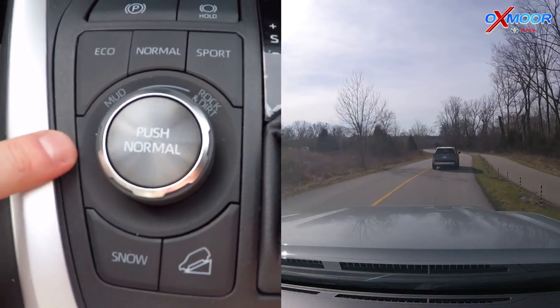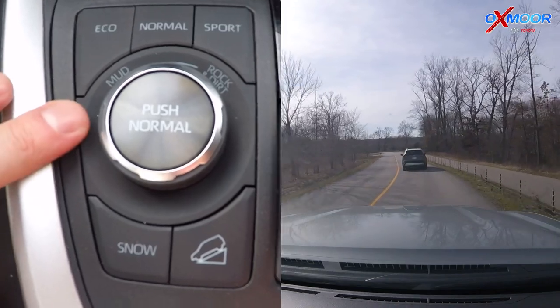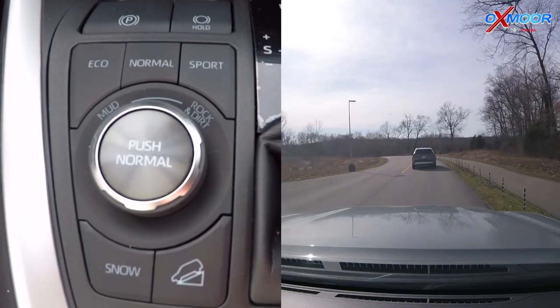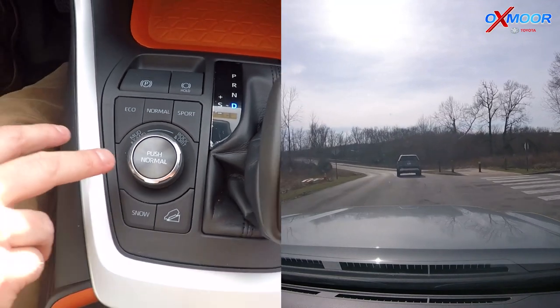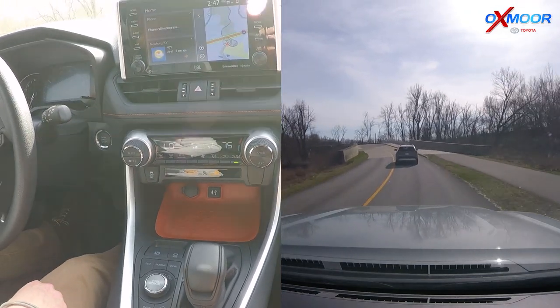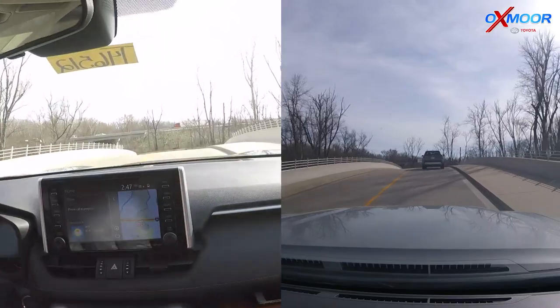Looking right here, it also changes the traction control of the vehicle. You've got Mud and Sand for wetter off-road conditions, and then Rock and Dirt for drier off-road conditions as well. You can adjust this and push it back to go Normal. It's like a multi-terrain select - it's going to change the way the car operates as far as traction control and the four-wheel drive system to give you maximum traction.